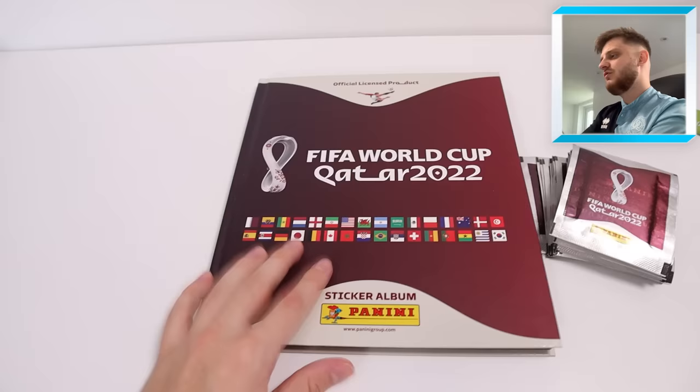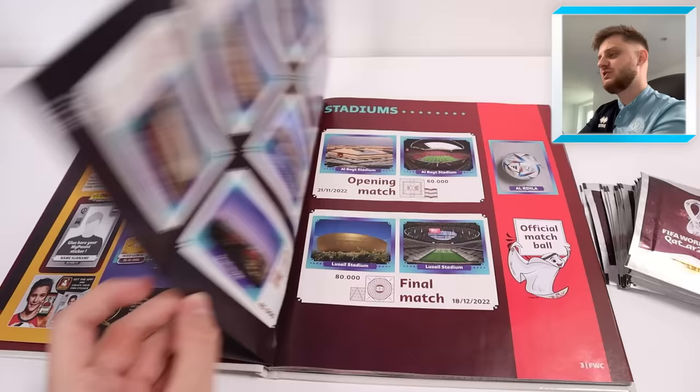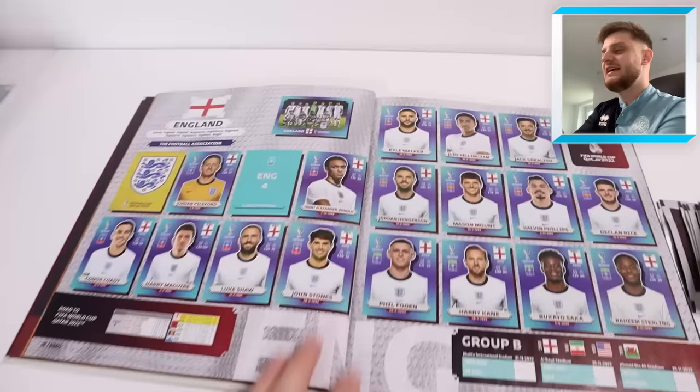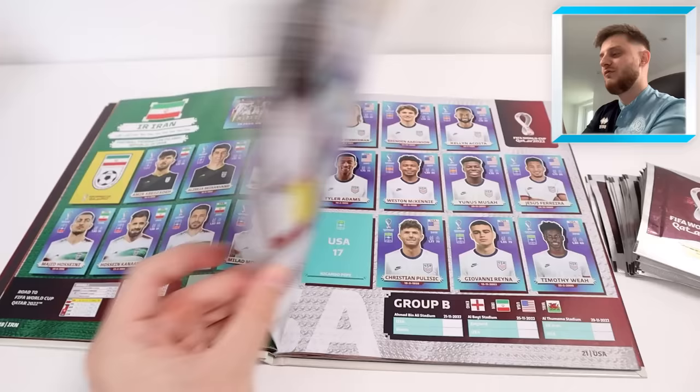Before we open up the 30 packs, we're going to show you through my album progress and the final six stickers I need. There's all the stadiums and the match ball, the schedule, some adverts, then Qatar fully completed, Ecuador fully completed, Senegal completed, Netherlands complete. And here's the first one we need — it's Aaron Ramsdale for England, England number four.